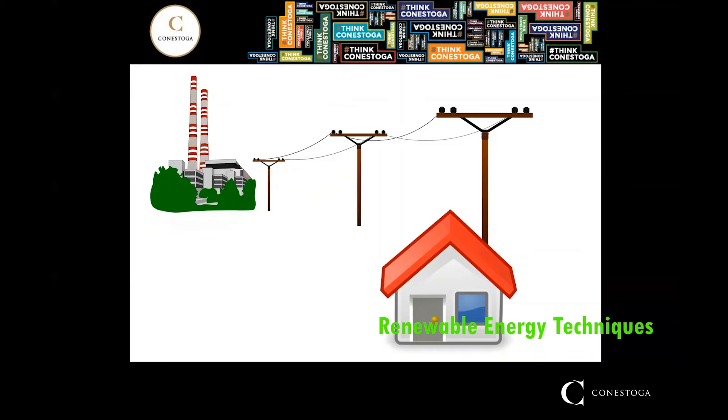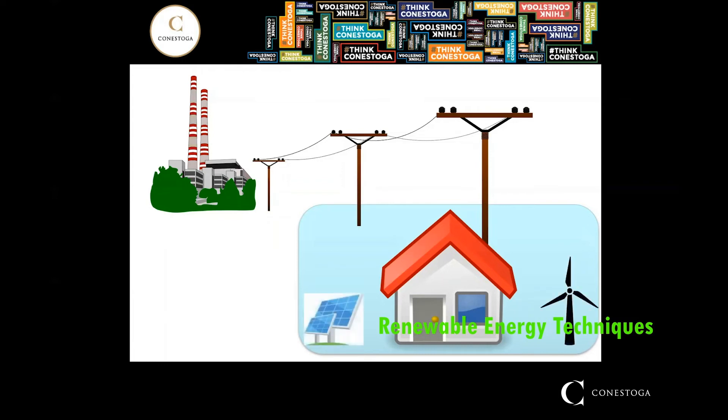To combat this, in recent years we have seen the beginnings of a transition to a grid that also relies on distributed energy resources, or DERs, which are essentially sources of energy in the same location as where that energy is used. Some of the benefits of DERs is that they increase reliability, they reduce dependence on the grid, and most importantly for us, they allow for easier and wider adoption of renewable technologies.